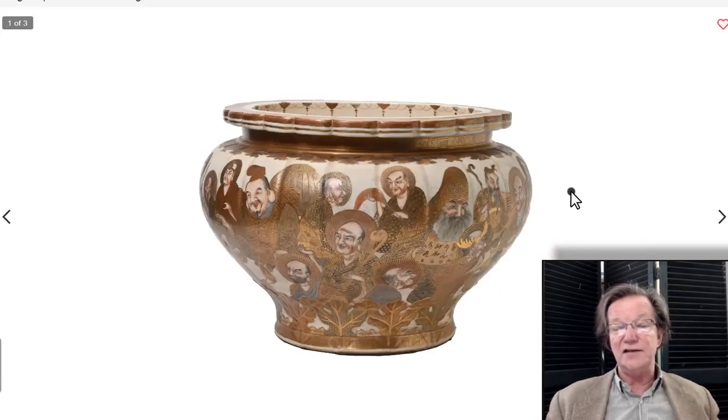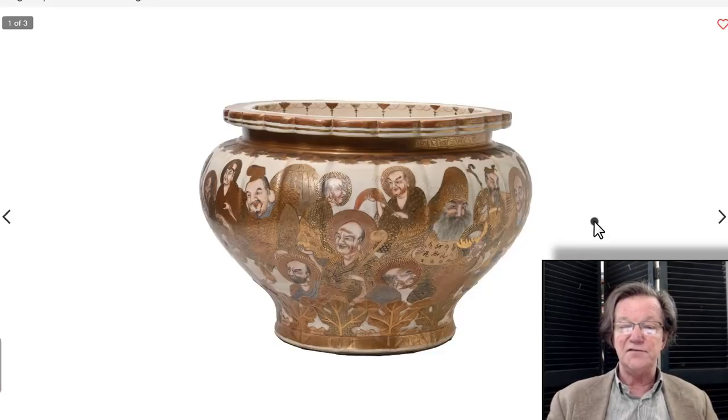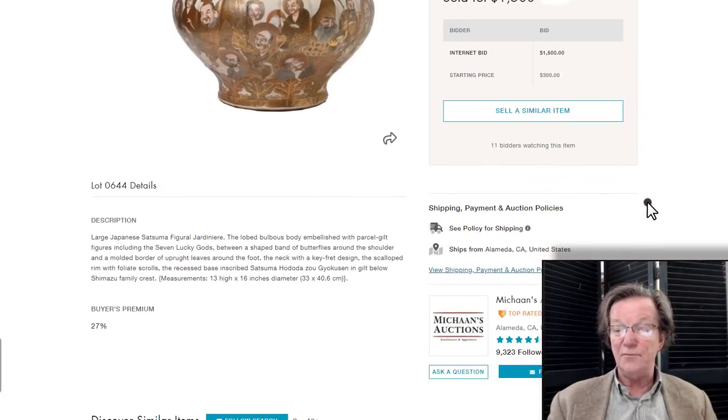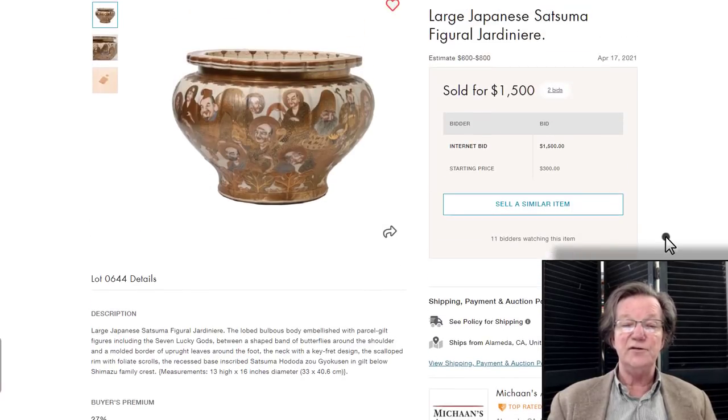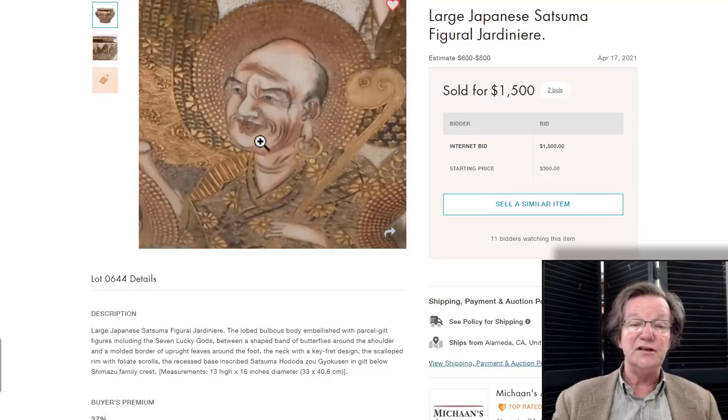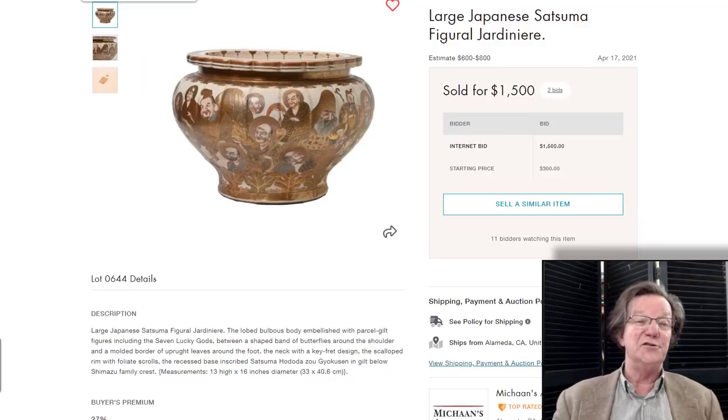This was something that fell through the cracks last week at an auction — an enormous piece of Satsuma, 16 inches in diameter. Beautifully done, signed on the bottom: Satsuma Yokuzen, one of the famous Japanese Satsuma painters. Absolutely great quality. This was at MyCans Auctions out in Almeda, California, and it went for $1,500 — the estimate was crazy low and the selling price was extremely reasonable. I said it ought to bring $3,000 to $5,000. Somebody got a great buy, and I hope it's one of our users.